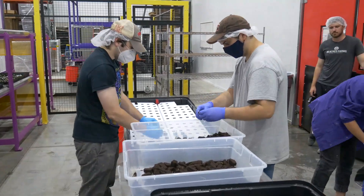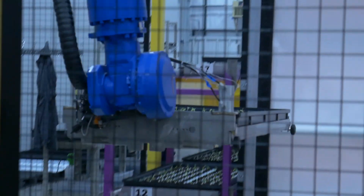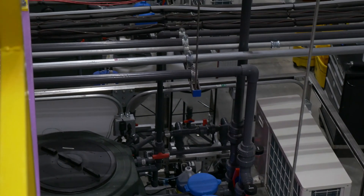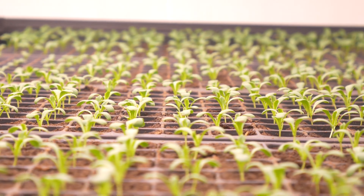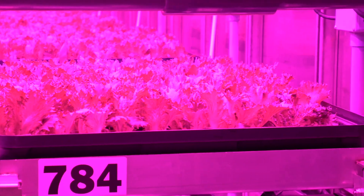Indoor farming has been exciting for a while, but it was always very difficult to actually do, partially because lights weren't quite there yet — they were less energy efficient and they also dissipated more heat. Because of that, you then had to have more air conditioning and a whole bunch of other factors to try and make sure you give plants exactly what they wanted.